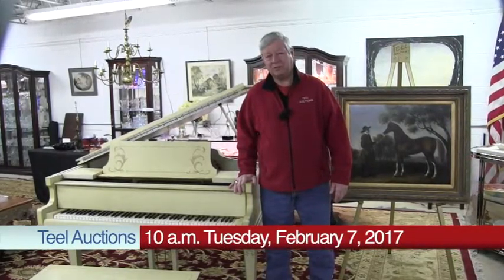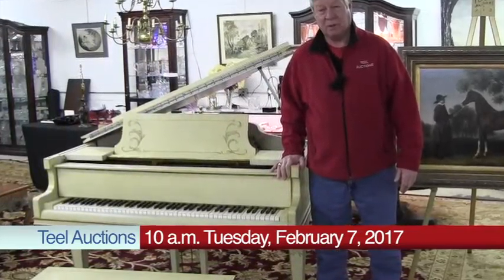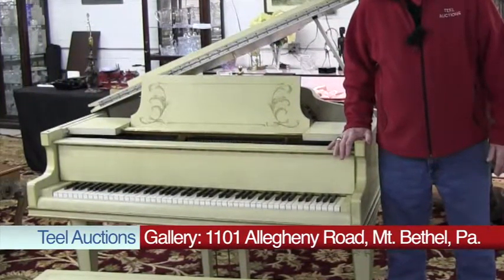Hello, I'm Robert Thiel from Thiel Auctions. If you are interested in musical instruments, we have a nice selection for you this week. We have a beautiful baby grand piano that's all hand decorated and it sounds terrific.